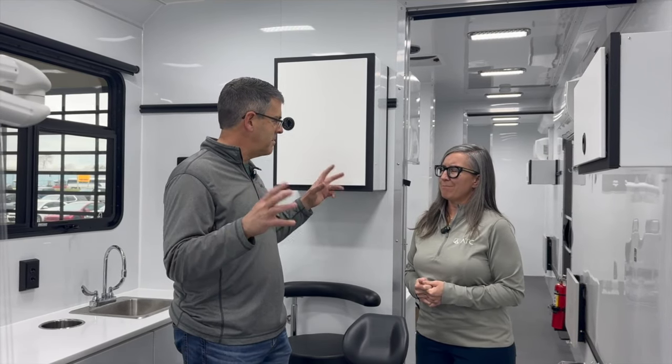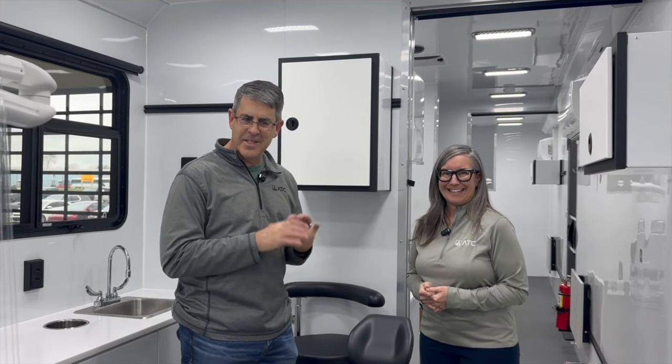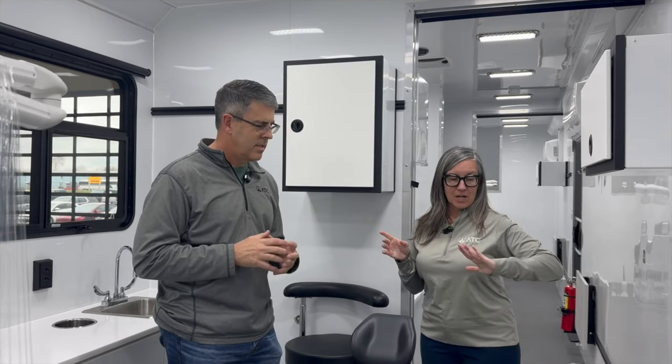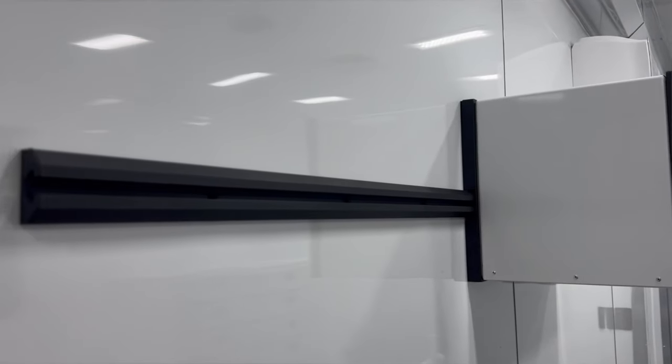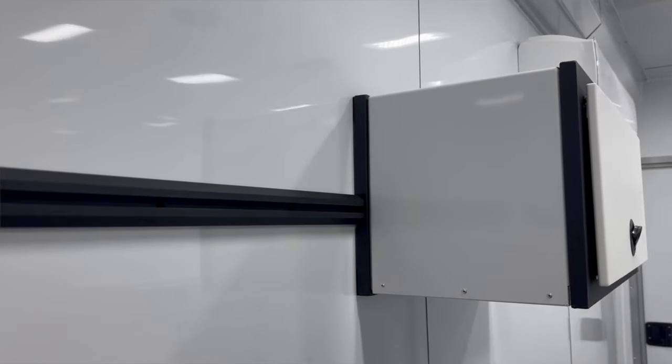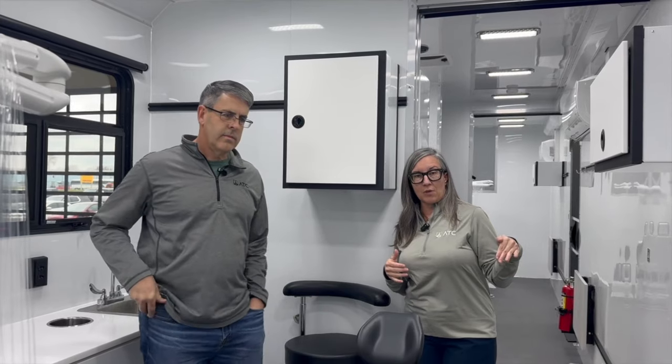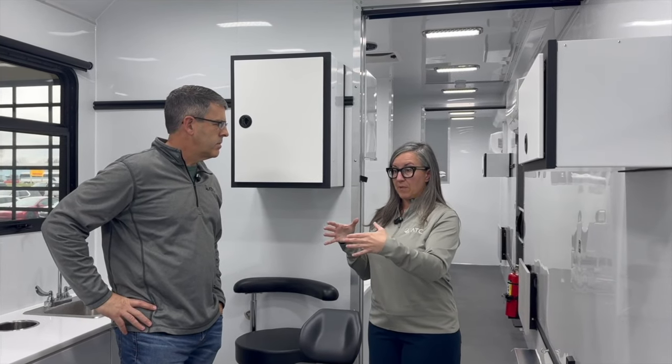The mobile clinic idea is super exciting, but it takes a company that can take your vision, make it mobile, and make it legal and safe to tow down the road — and we're pretty good at that. Before we move to the next room, I want to talk about our new LifeTrack system that we introduced in our Roam and Stow products over the past year. We discussed it with our customers at Oklahoma Dental and they thought it was a great idea.